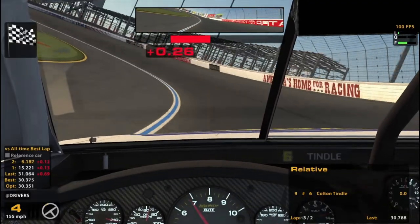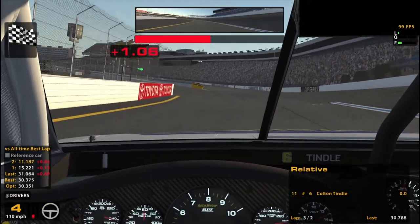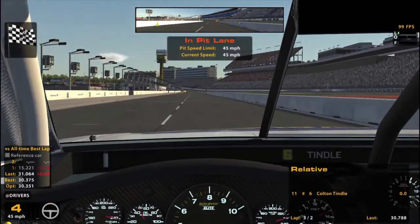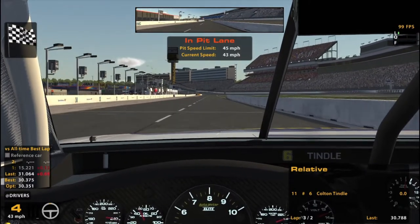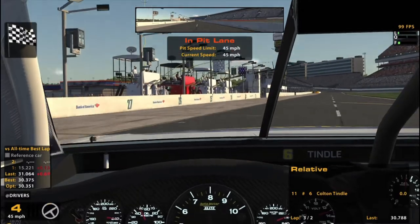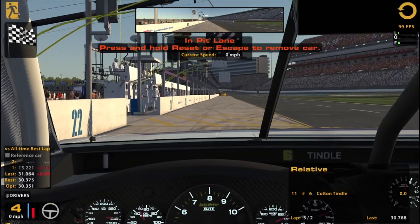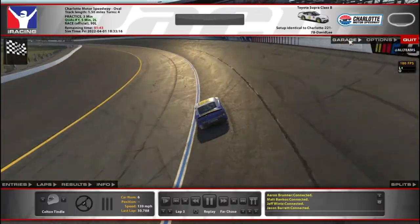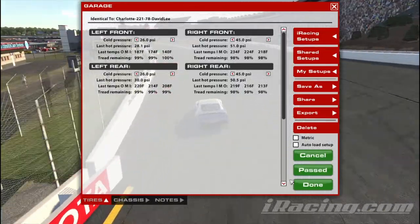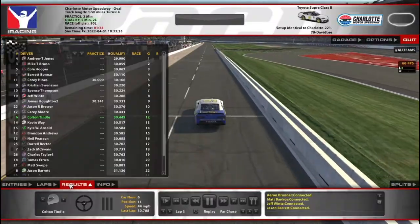Practice green flag pit stop. I still remember during the race that the tires are going to be more worn by the time I'm actually coming in, so I'll have to slow down a little more because of the worn tires. Tire wear is 98 while going hard, so tire wear should be okay, I think.